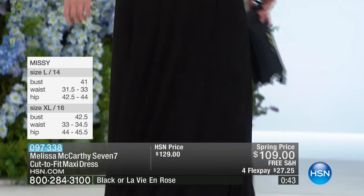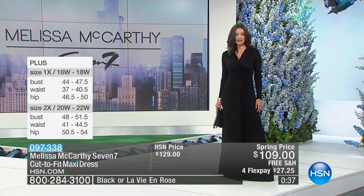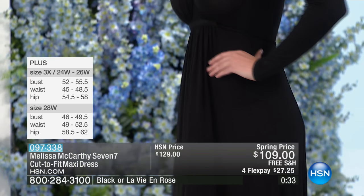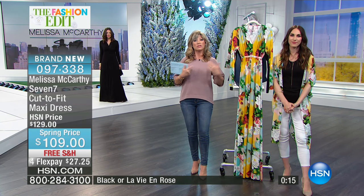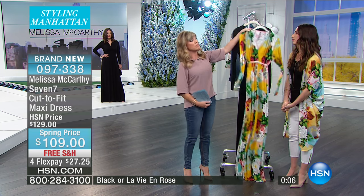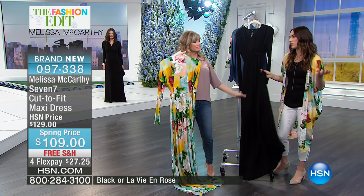She wanted something romantic yet modern, so she took a traditional Dutch floral and really blew it up to make it modern. You're seeing the sizes on the left side of your screen, so don't be afraid to try them. Here at HSN, you've got a 30-day unconditional money-back guarantee. If you're not thrilled, send it back. She architecturally engineered this to give you a long, lean look no matter what size you are. Melissa's taken all the excuses away — great stretch, two options: beautiful rose or classic black.